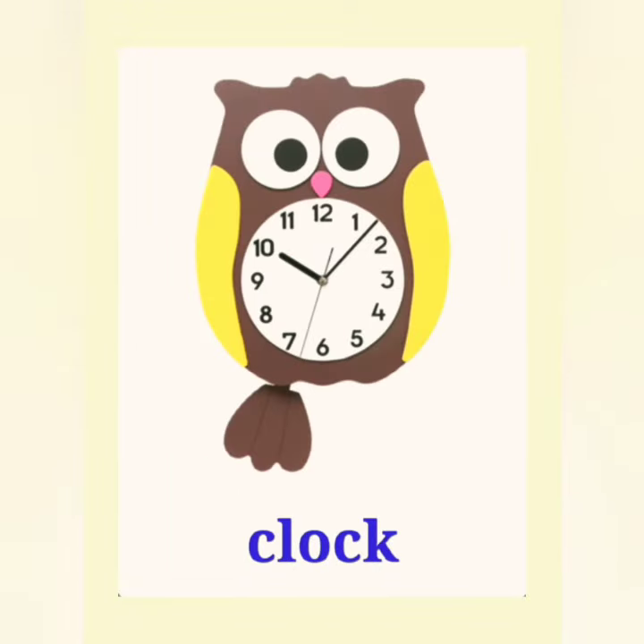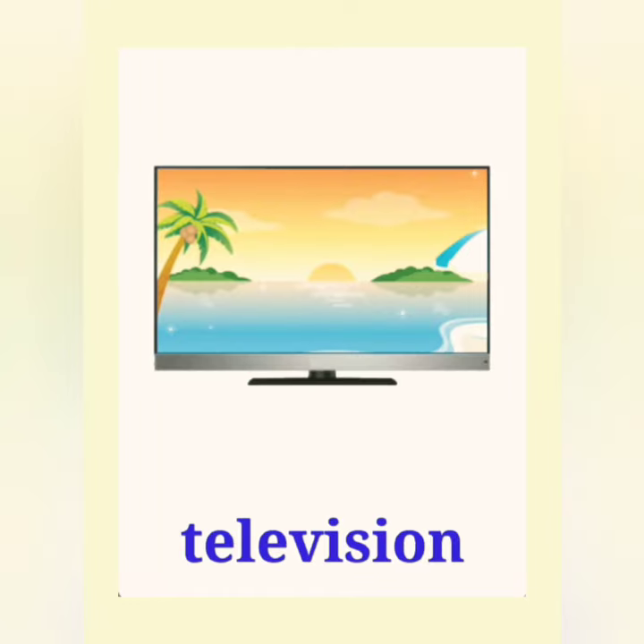Clock, clock. This is a clock. Television, television. This is a television.